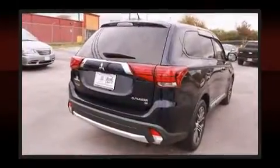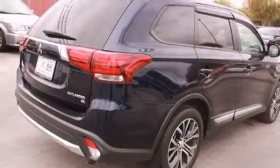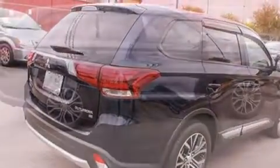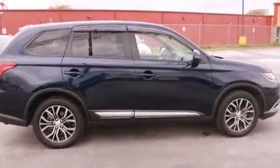Mitsubishi ensures the safety and security of its passengers with equipment such as dual front impact airbags, head curtain airbags, traction control, brake assist, a panic alarm, and four-wheel disc brakes with ABS.